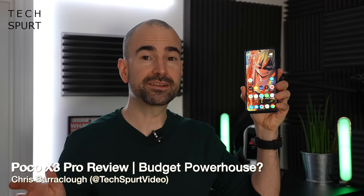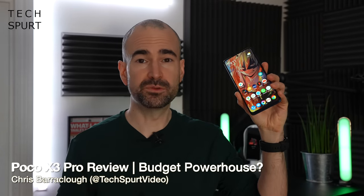This big blue bugger here, the POCO X3 Pro is one of the most exciting smartphones launched so far in 2021, mostly because it's an upgraded version of last year's excellent POCO X3 NFC.